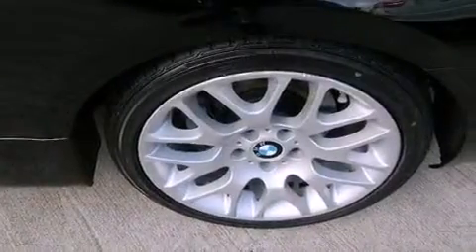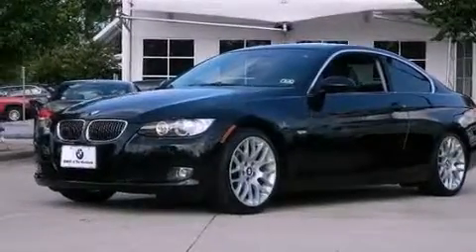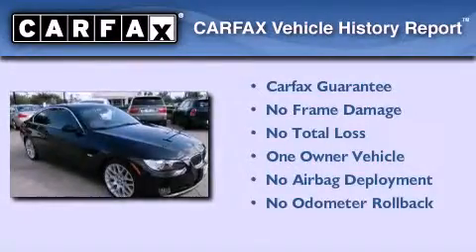Also included are a passenger-side vanity mirror, an anti-lock braking system, a rear window defroster, and rain-sensing windshield wipers that can turn on automatically if their sensor identifies water on the windshield. This BMW has had only one owner and it qualifies for the Carfax Buy Back Guarantee.